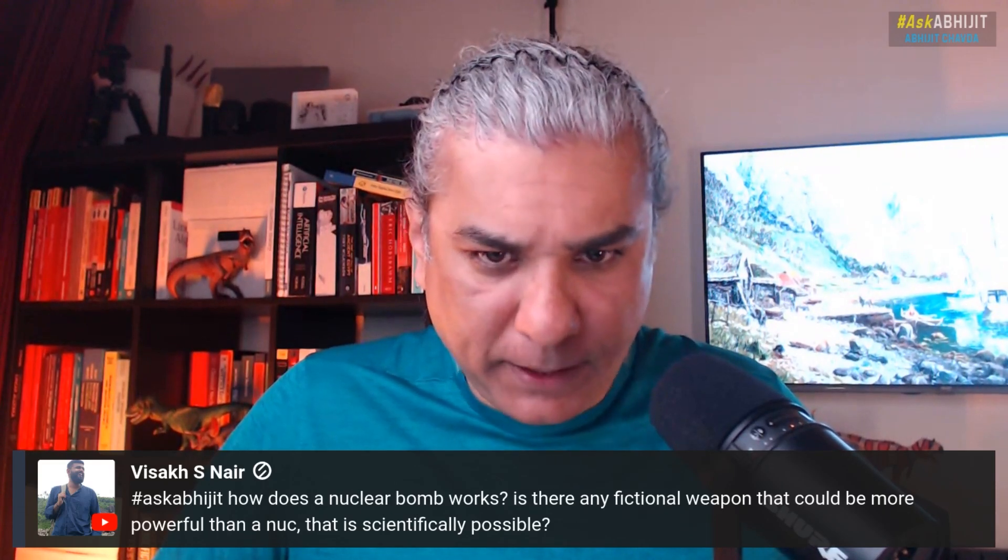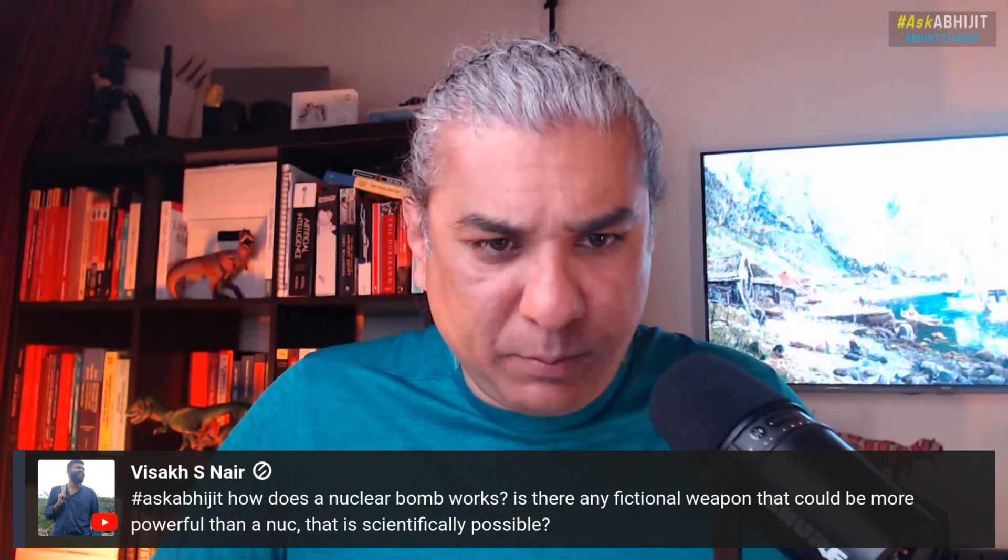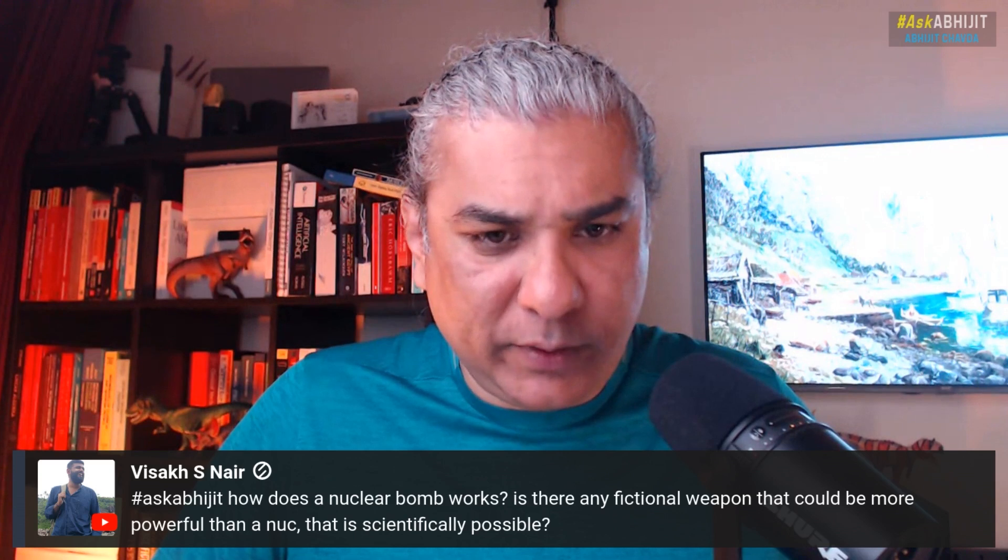How does a nuclear bomb work? Is there any fictional weapon that could be more powerful than a nuke that is scientifically possible?